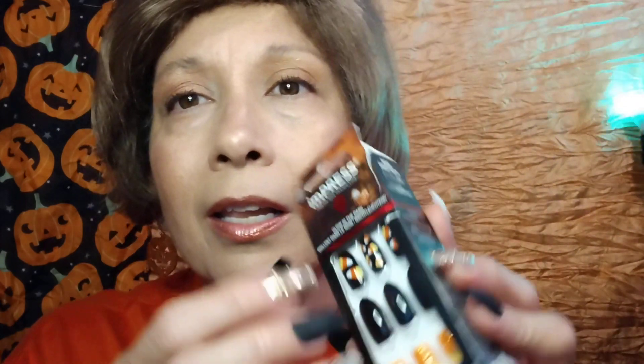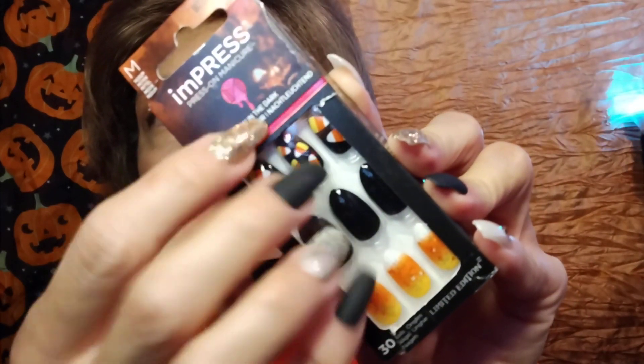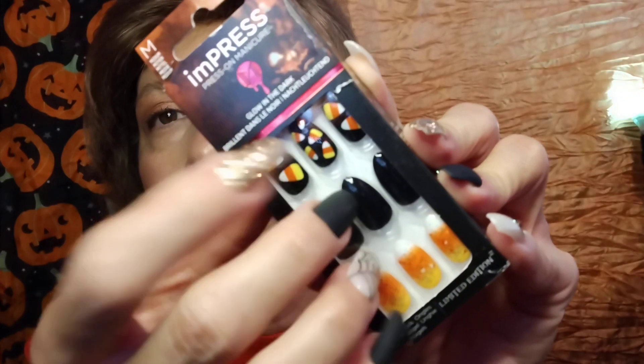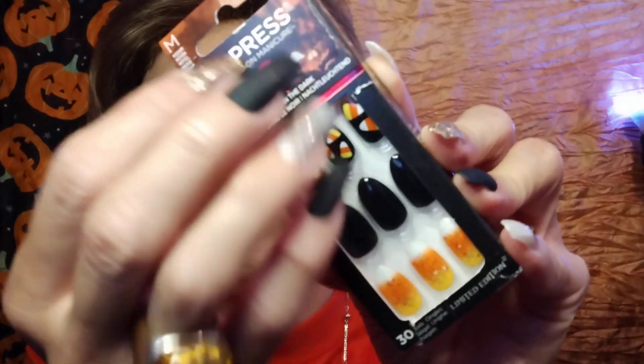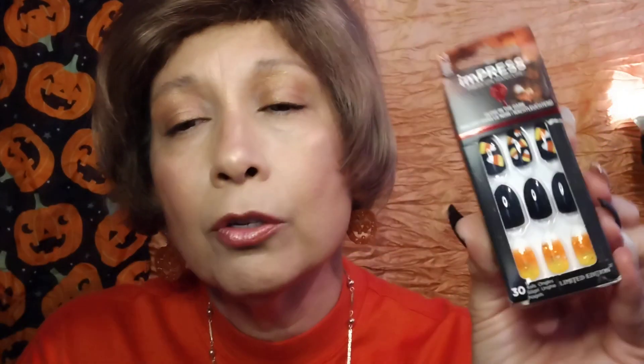I have one more set I'd like to show you — these are the imPRESS nails by Kiss. They already have the glue pads attached to them, so these are very good for the young folks, okay, for the teenagers. And this is a fun candy corn design. I'm pretty sure they're out of all these nails at all the stores, so if you need them you better snatch them up right now.